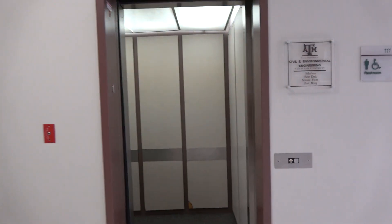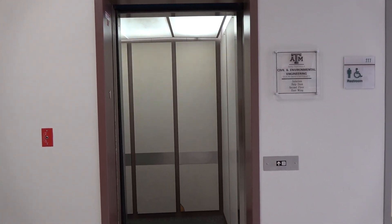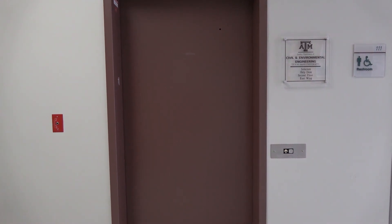That was quite an epic elevator. I love the motor on that. There it goes, and that's it.